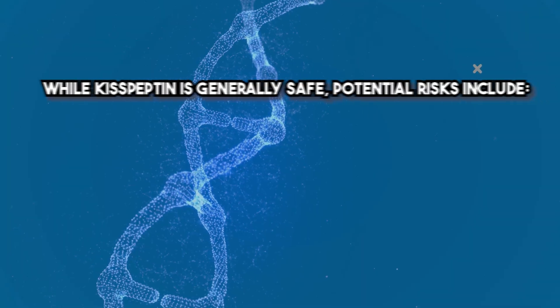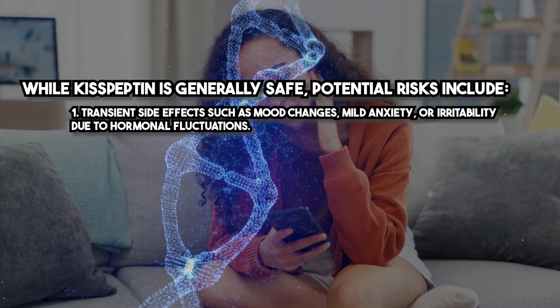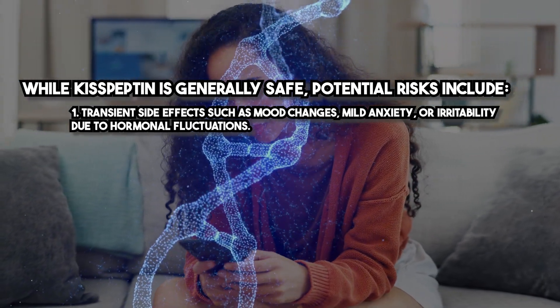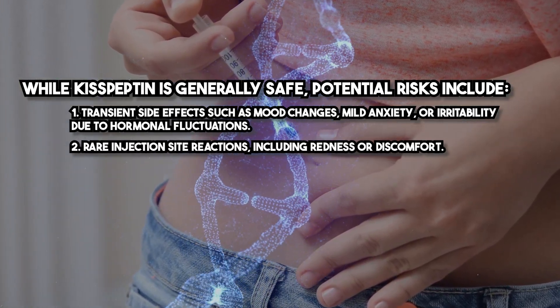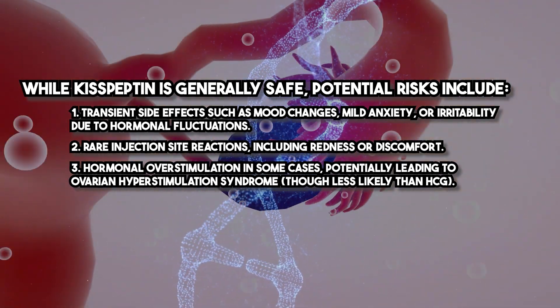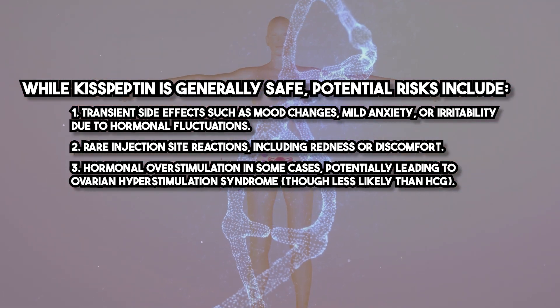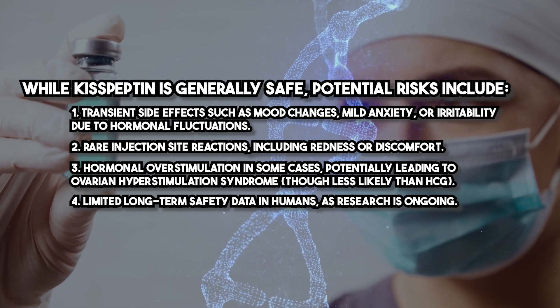While Kisspeptin is generally safe, potential risks include transient side effects such as mood changes, mild anxiety, or irritability due to hormonal fluctuations, rare injection site reactions including redness or discomfort, and hormonal overstimulation in some cases, potentially leading to ovarian hyperstimulation syndrome — though less likely than with HCG. There is also limited long-term safety data in humans as research is ongoing.